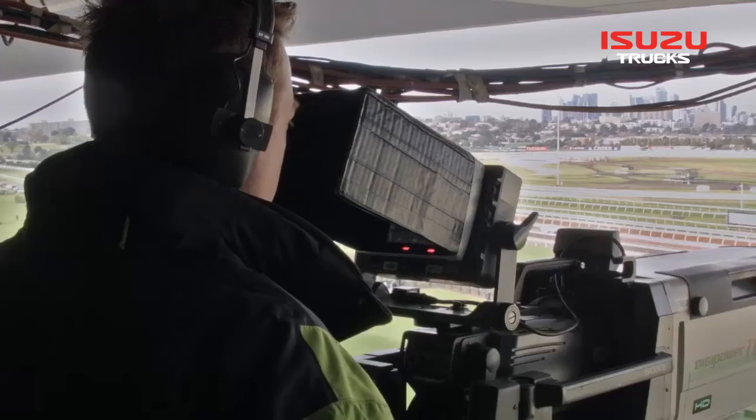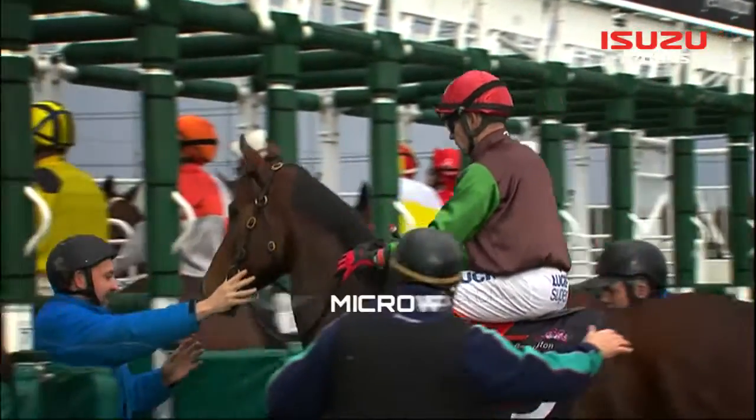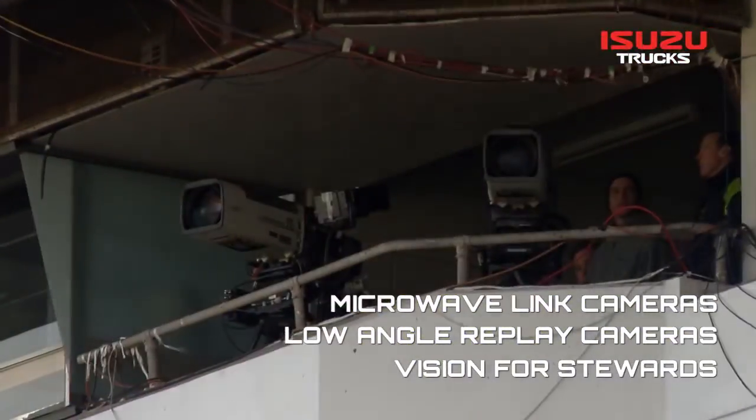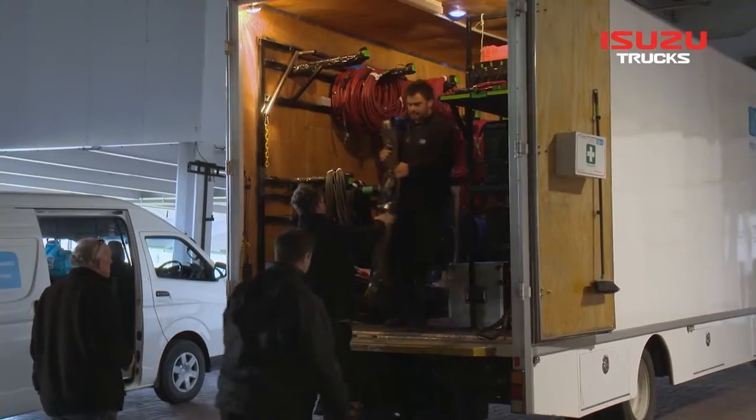Much of the advanced equipment needs to be strategically positioned. For starters, there are the microwave link cameras at the barrier, the low-angle replay cameras, and many cameras positioned to fulfil the requirements of race stewards.